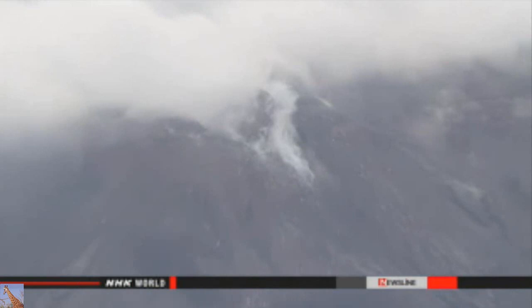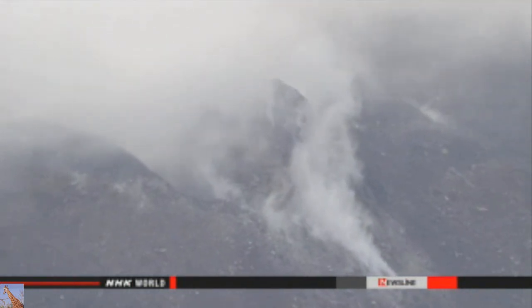Authorities had earlier decided to cut short the trip if there were more than five of these volcanic quakes.